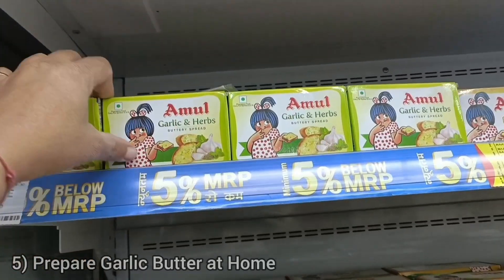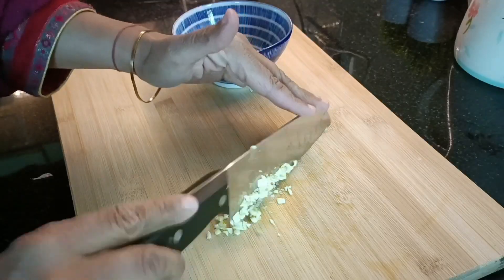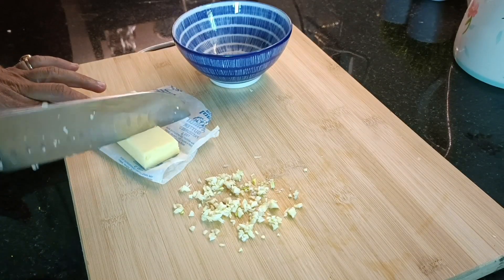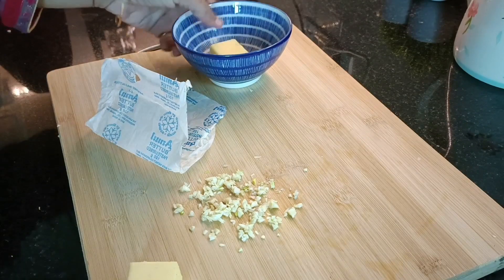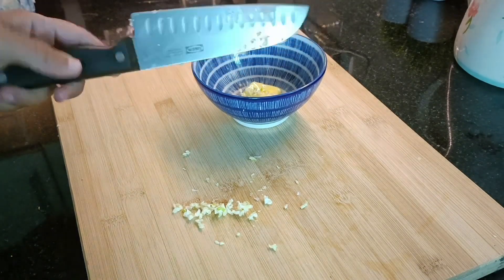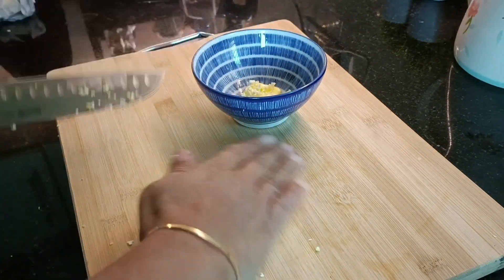I save a lot of money by not buying herb butter from the market. Instead, I prepare garlic herb butter at home, which is very easy to make — just chop the garlic nicely, add normal butter to it, and your garlic butter is ready. If you want, you can add green herbs as well. Here's your easy garlic butter, ready at home within minutes.